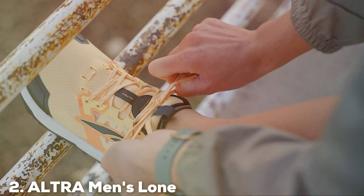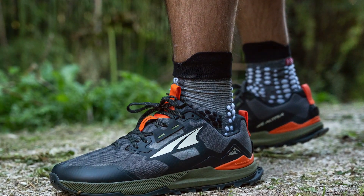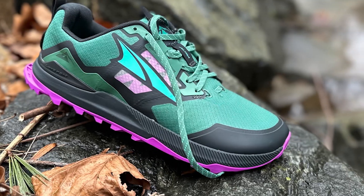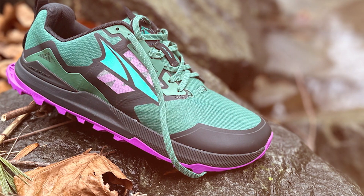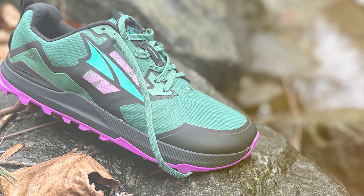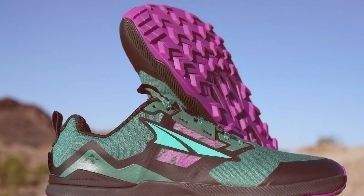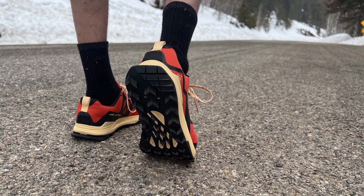Moving on to number 2, we have the Altra Men's Lone Peak 7 Trail Running Shoe. The Altra Men's Lone Peak 7 Trail Running Shoe is a true game changer for trail enthusiasts and runners. As someone who has put numerous running shoes to the test, I'm thrilled to introduce you to this remarkable shoe. Designed with the serious runner in mind, the Lone Peak 7 features a durable and grippy max track outsole, providing unparalleled traction on a variety of terrains. Its foot-shaped toe box allows for natural toe splay, enhancing stability and comfort during long runs.